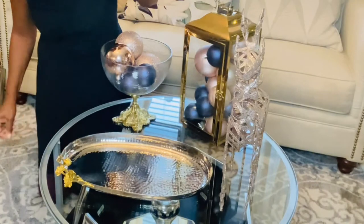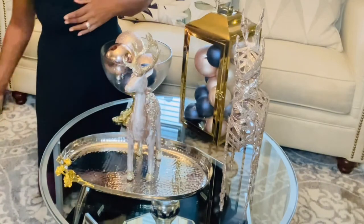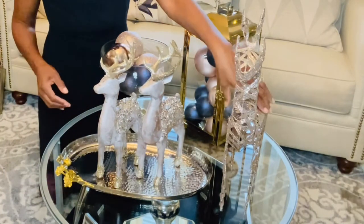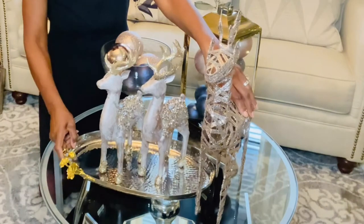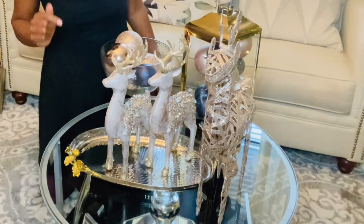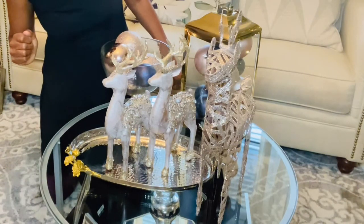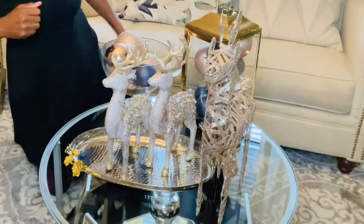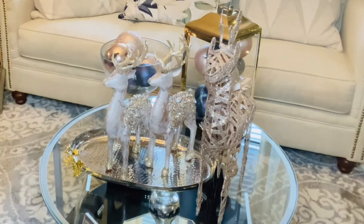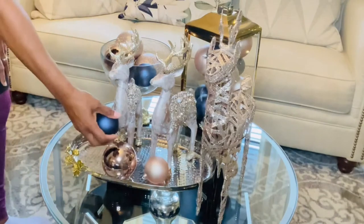I got these reindeers from the At-Home store. I bought them two years ago at the after-Christmas sale and got a wonderful deal. I hope this year they still have some merchandise left at At-Home stores and Michaels, because I love those after-Christmas sales. Those ornaments also came from the At-Home store. So I have three reindeers. This is going to be the first style that I'm doing because when I first tested it out I had it another way.